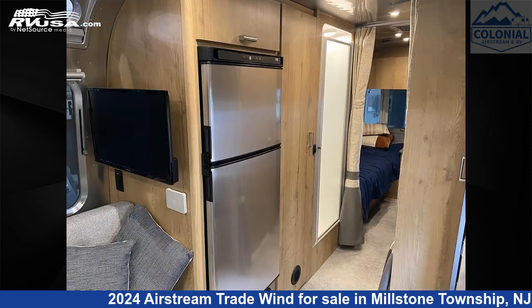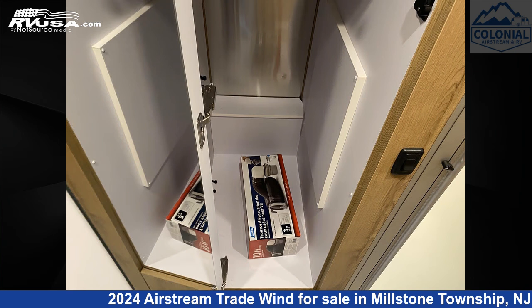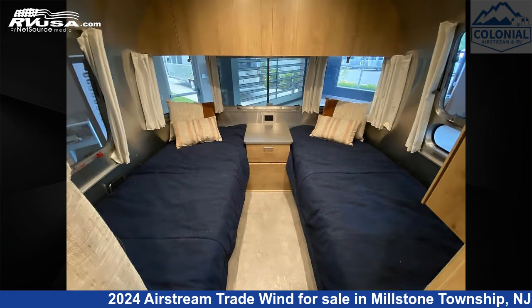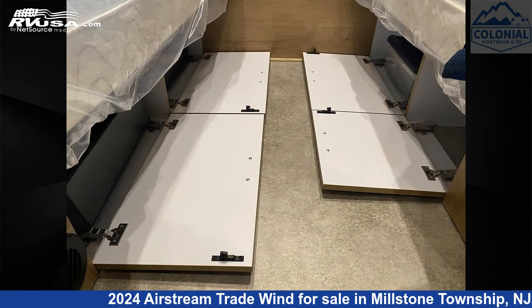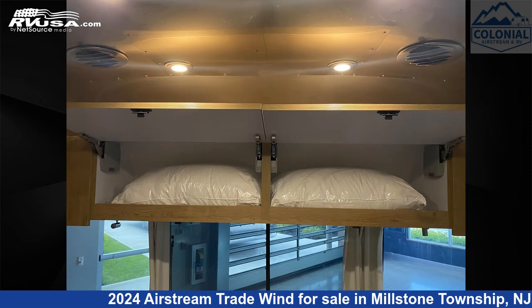The unloaded weight of this 2024 Airstream Tradewind 25 FBT Twin Hatch is 6,200 pounds. Remember, this is an AI-generated video of one of thousands of classified listings on RVUSA.com. If you're interested in this unit, visit the link in the video description to view more photos and the current price, or reach out to the seller.